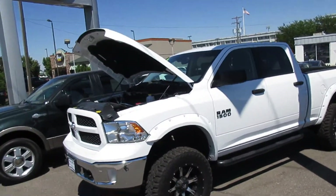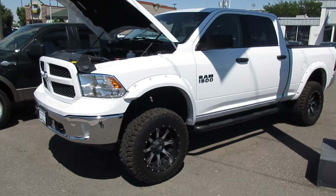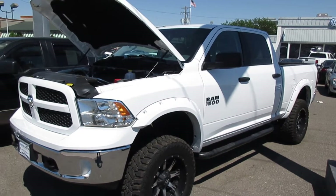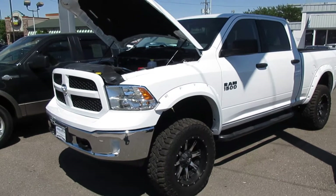Hello, this is Mark Kent here at Goody Motor VW Mazda in Twin Falls, Idaho. Thank you so much for looking at our 2016 Ram 1500. We have six locations here in southern Idaho and we take a lot of pride in what we do. All of our vehicles go through a 150-point inspection to make sure they're what they call frontline ready.